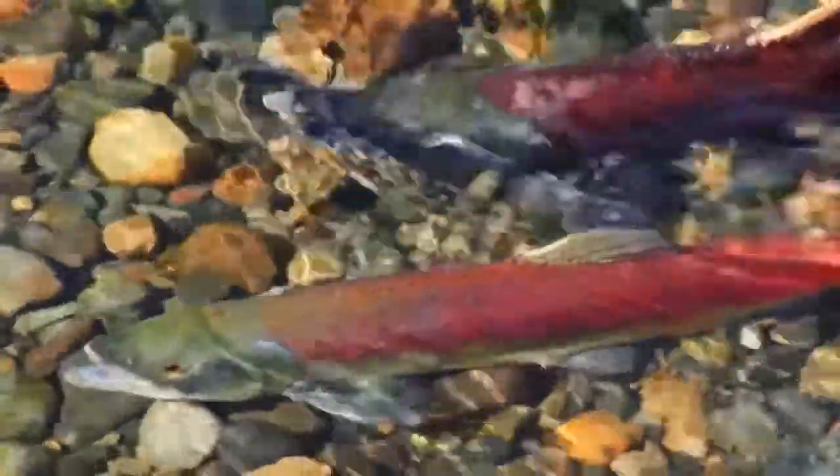Sockeye salmon at sea typically have a blue back. However, as they return upriver to their spawning grounds, their bodies turn bright red and their heads turn a greenish color.